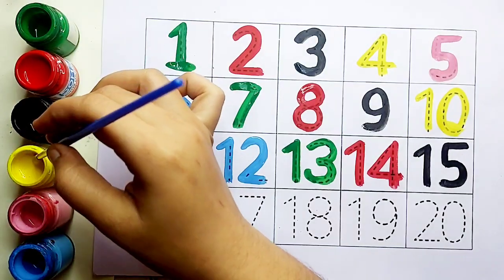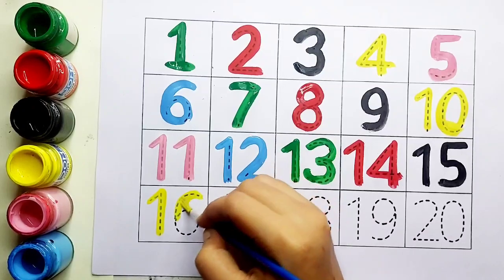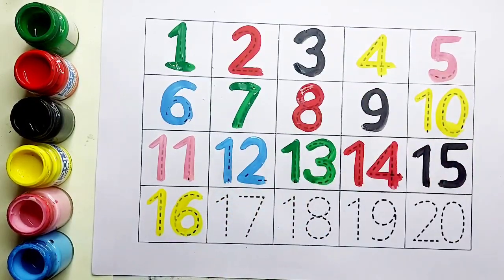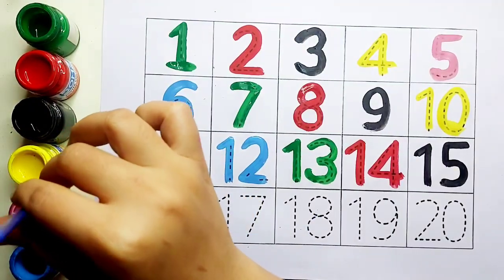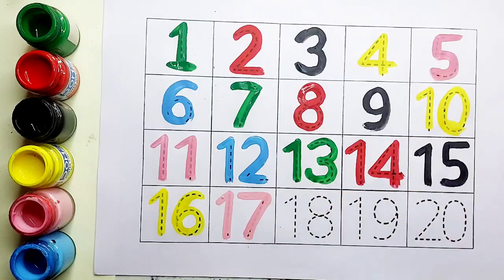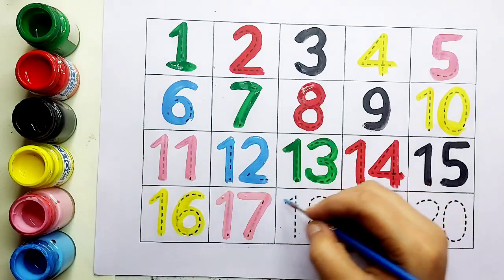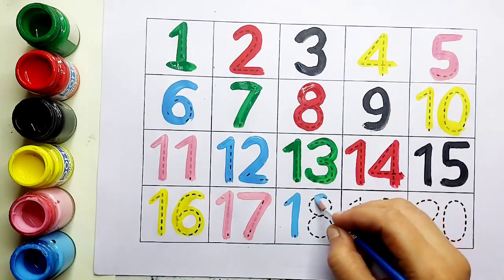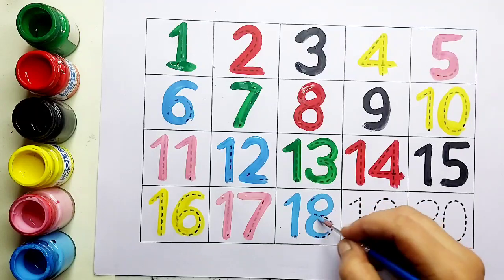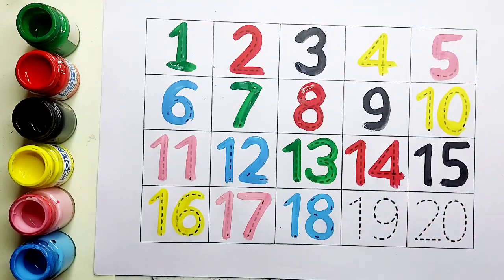Fifteen के बाद आता है sixteen. Yellow color, one, six, sixteen. Sixteen के बाद आता है seventeen. Pink color, seventeen. Seven के बाद आता है eighteen. ये है eighteen. क्या है किट्स ये? Eighteen.